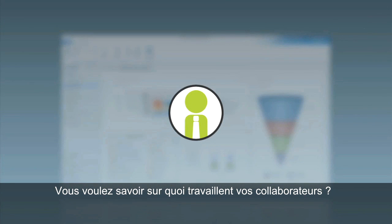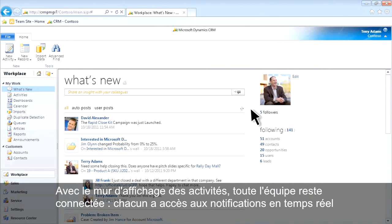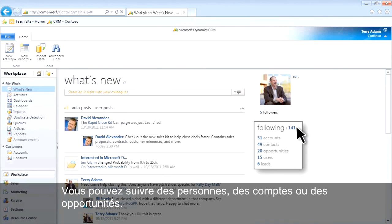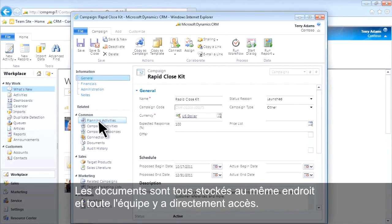You need to know what your team is working on. Your activity wall keeps everyone connected with instant notifications and quick sharing of information people care about. You can follow people, accounts, or opportunities. Dave just announced a new sales kit, and the materials are stored in one place so everyone can access it directly.